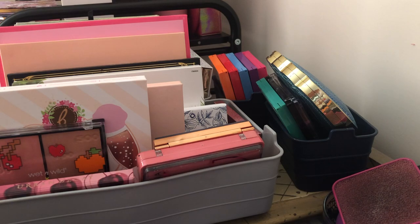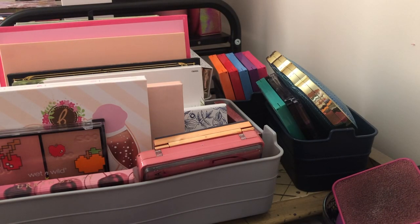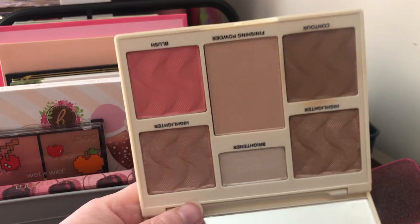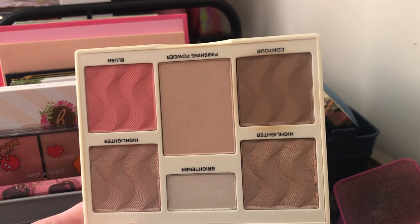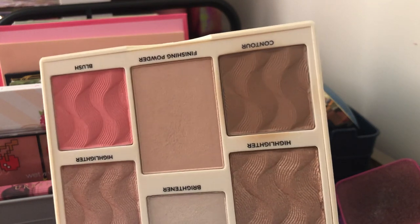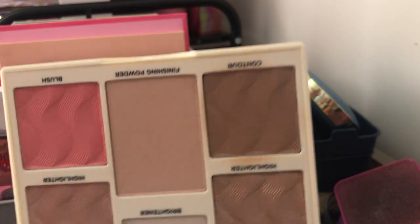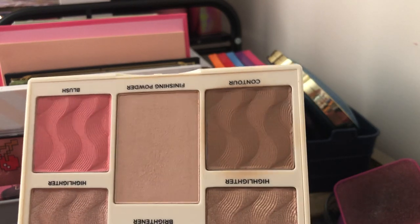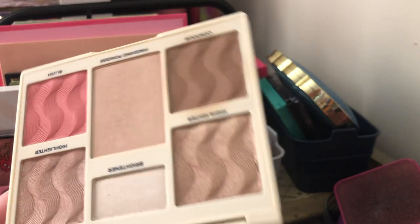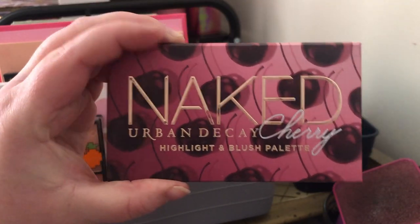The first one I have is the Cover FX Perfecter Face Palette for light to medium skin tones — I got this in a Boxy Charm. I'm going to go ahead and get rid of this because I don't use a whole lot of face palettes like this. If I use a face palette it's more likely going to be a blush palette. I've only used it a few times and it was okay, but I have others I love more.